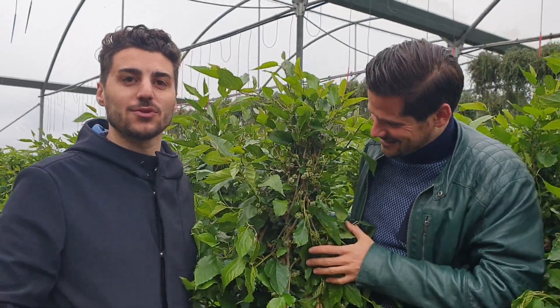Buongiorno a tutti, benvenuti alla Caporal Plant. Questo è il nostro Morus Mojo Berry ed è una bellezza della natura.